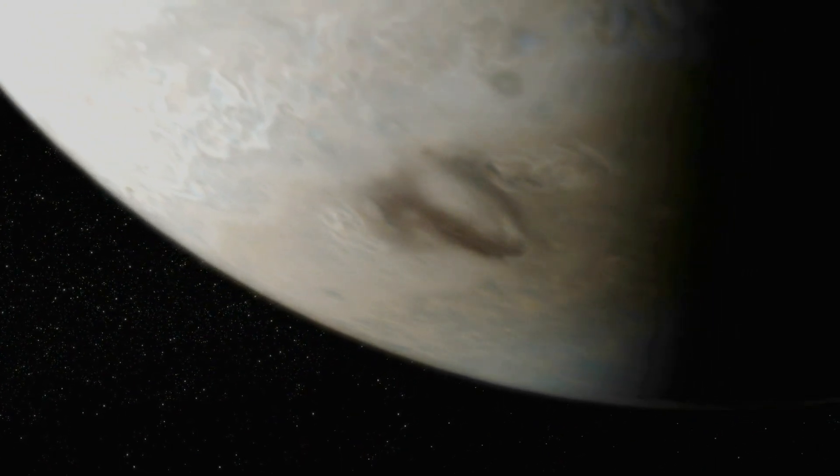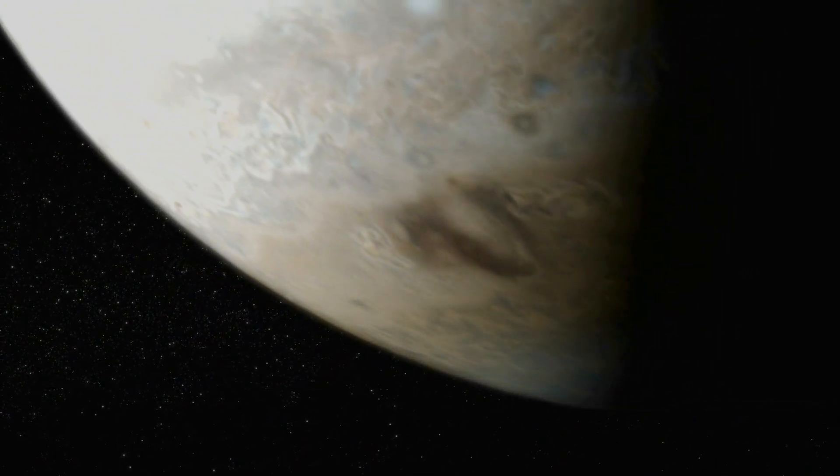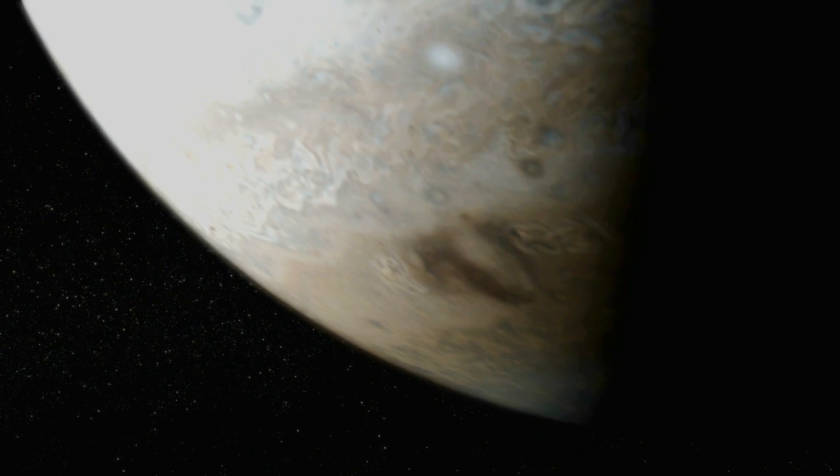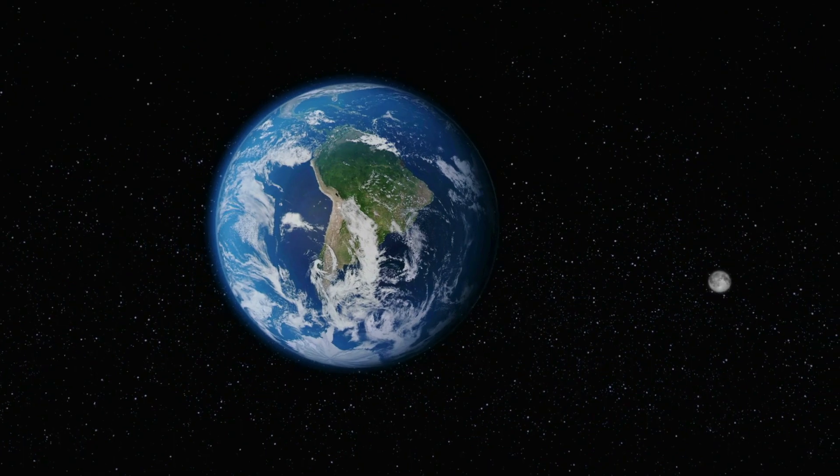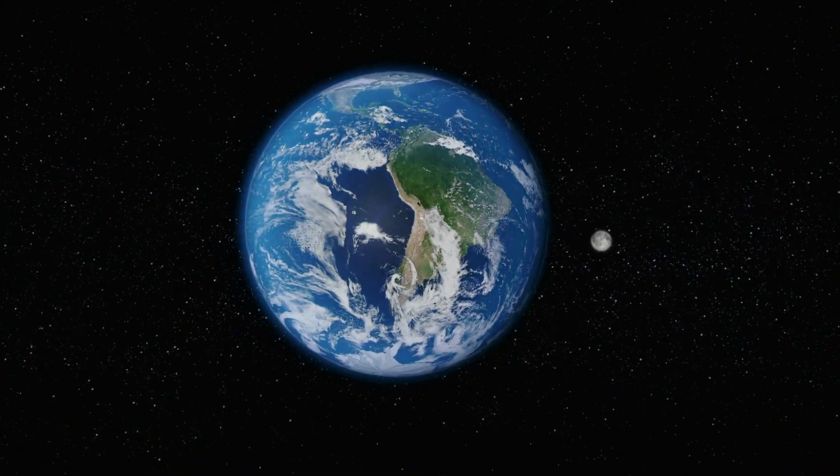It's now estimated that an asteroid or comet hits Jupiter every 10 to 15 years, which is 5,000 times higher than the rate of impacts on Earth. The fact that we've seen several of these suggests it's happening all the time, because there are all the ones we don't see. So there's a lot more impact activity on the outer gas giants than we ever thought.